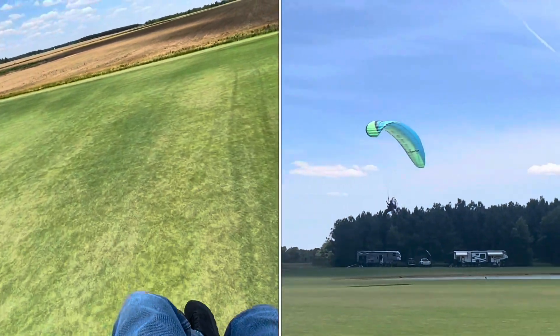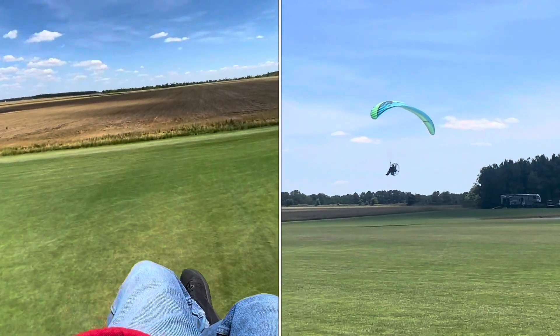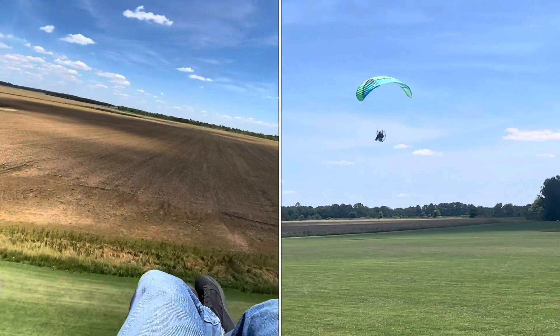Do you midday fly? If you do, leave me some comments down below and let me know — has this ever happened to you?